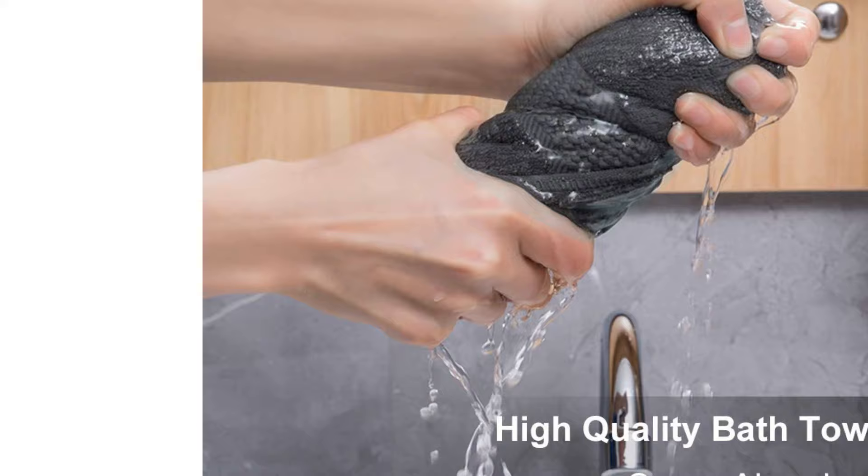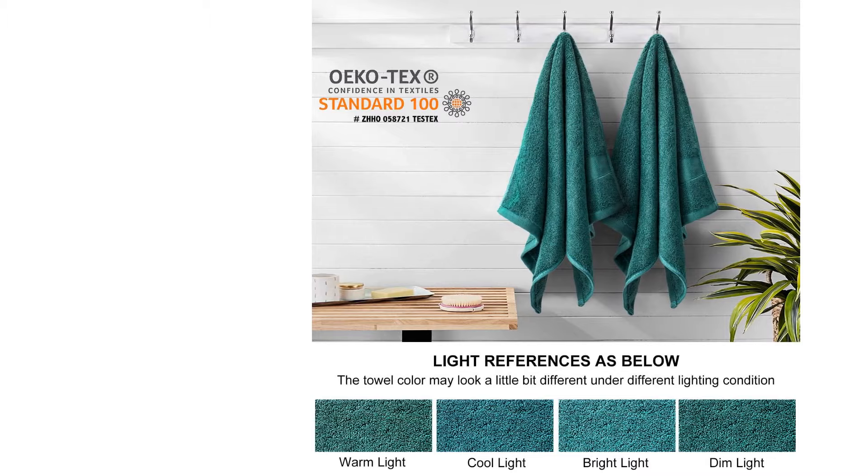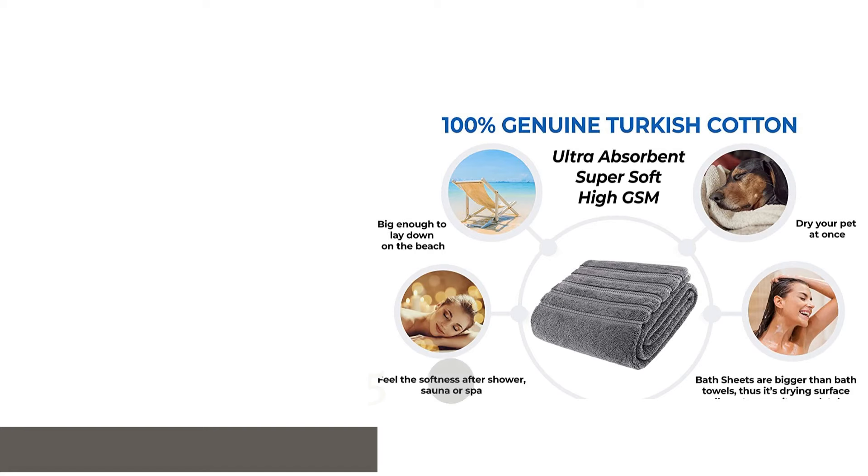We were surprised to find that, considering their light feel, these towels had an unfortunately prolonged drying time — they took almost 2 hours to dry completely. Additionally, they are some of the more expensive towels in this review. We were impressed by their durability and liked their overall feel, which helped sell us even with the expensive price tag.